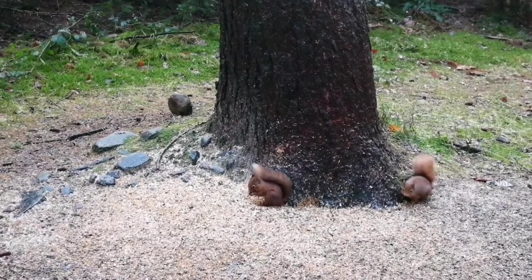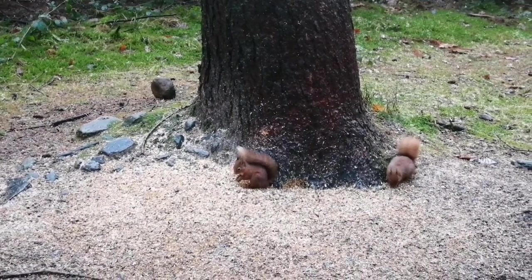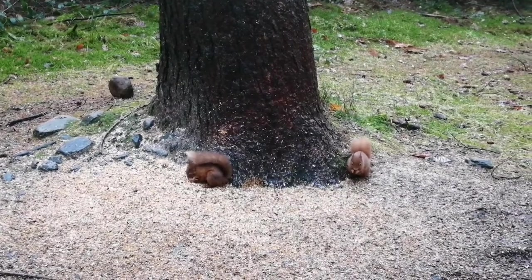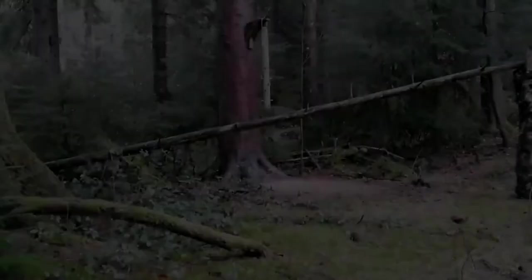They love eating seeds and nuts, particularly hazelnuts, and also berries. Any excess food they have, they bury it, and they're amazing at remembering where they've actually buried their food.